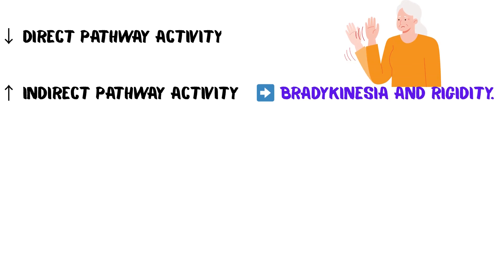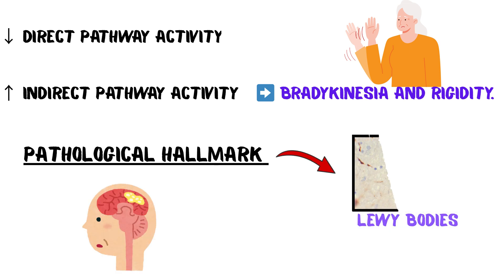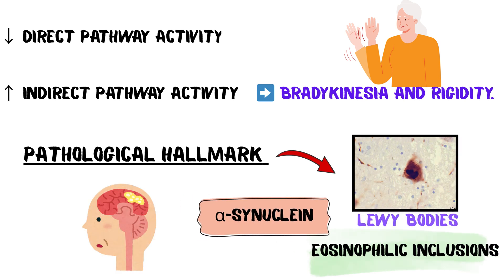When you lose those dopaminergic neurons, the system breaks down. The direct pathway activity drops and the indirect pathway activity spikes. This massive inhibition of movement leads to bradykinesia and rigidity. The key pathological hallmark is the presence of Lewy bodies — eosinophilic inclusions made up of the protein alpha-synuclein.